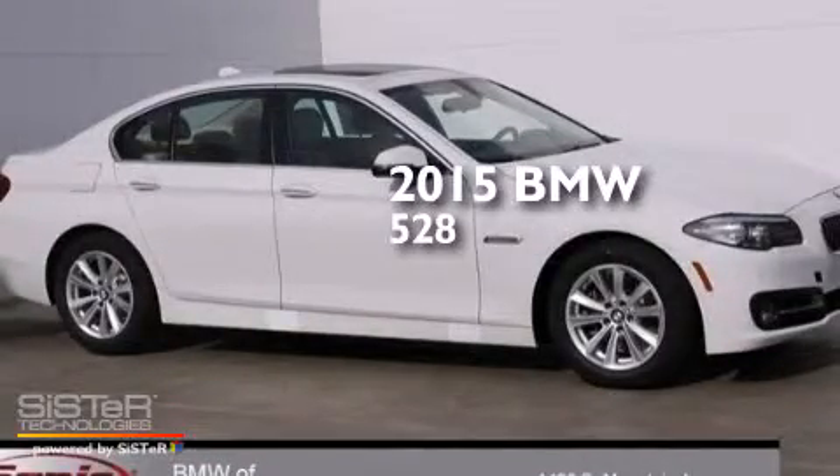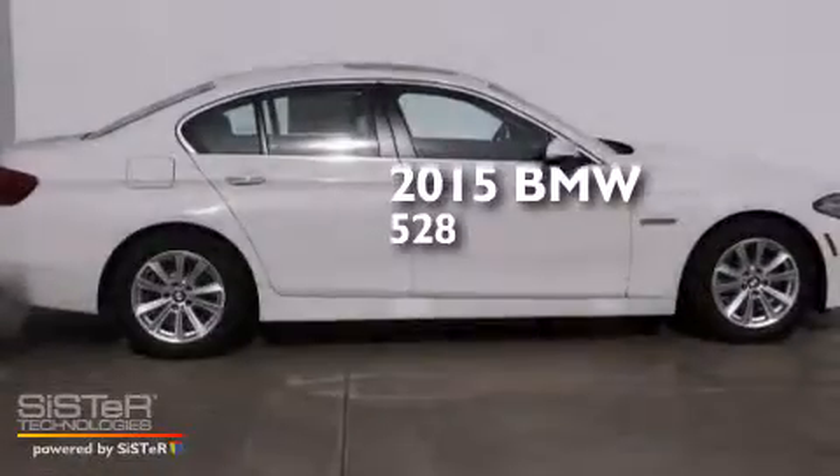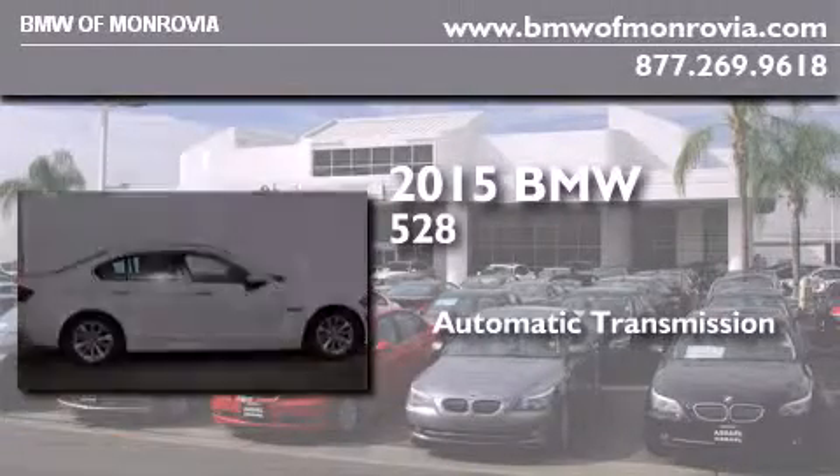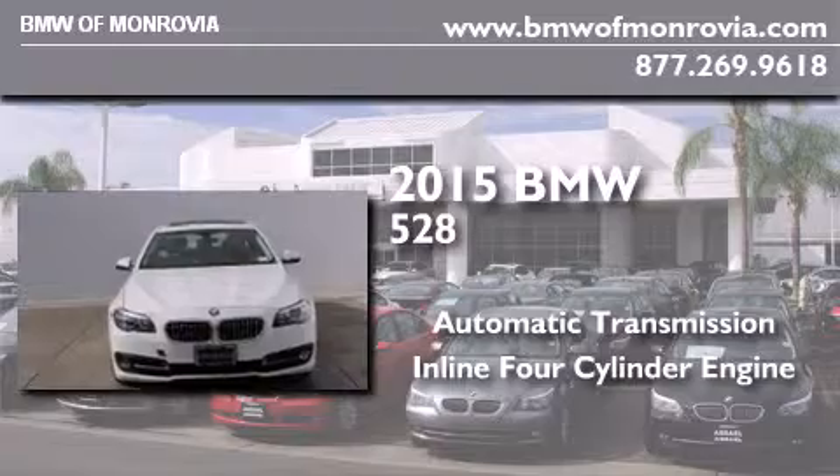This is a brand new 2015 BMW 528. This car has an automatic transmission, an inline four-cylinder engine, and the added safety and control of all-wheel drive.